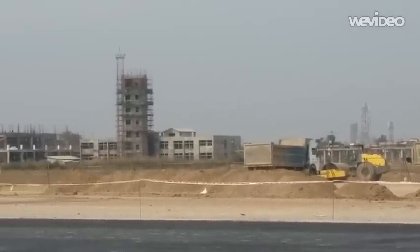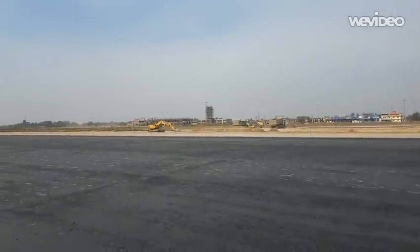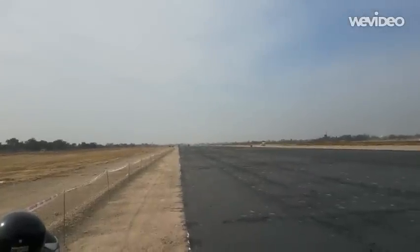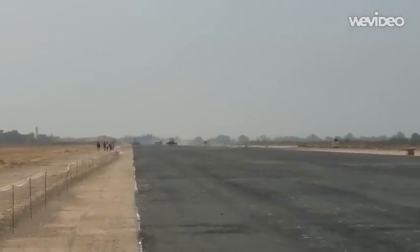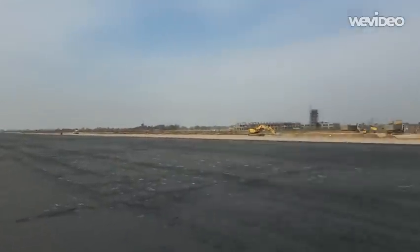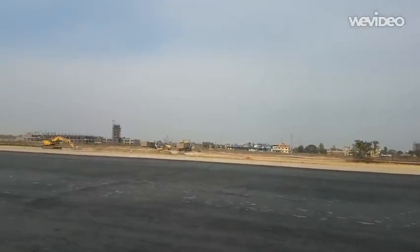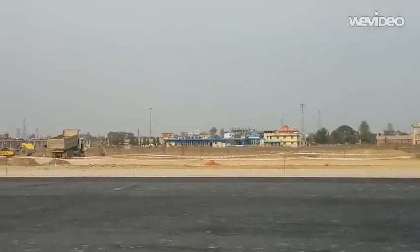This building is almost finished. Here is a runway. Here is a taxiway. Here is the terminal building.